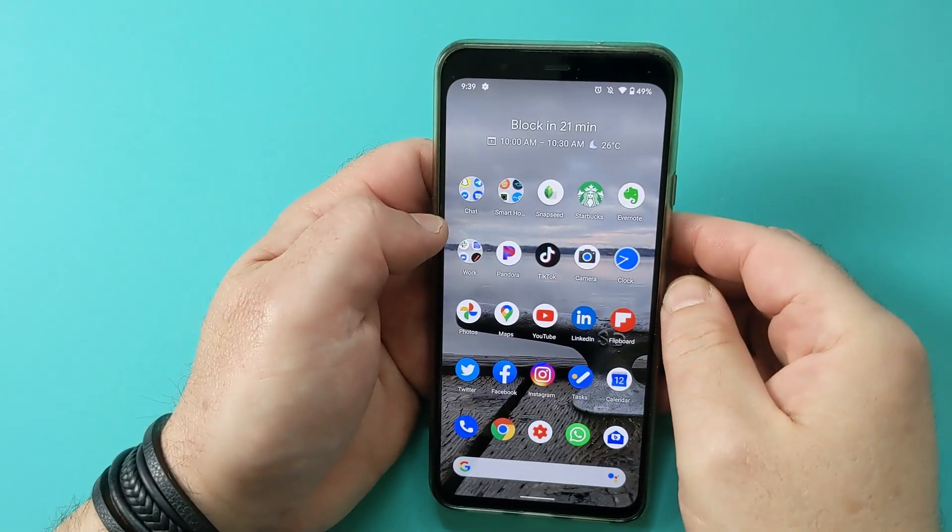We tend to unlock our phones a gazillion times a day, which is something we've just gotten used to over time, so it doesn't really seem like a big deal anymore. Well, wait until you start using the Smart Lock feature — it is a game changer. I know this feature has been around for some time, and yet whenever I show people this feature, they're genuinely surprised, so I wanted to include it in this video. Smart Lock is used to keep your phone unlocked under specific circumstances.